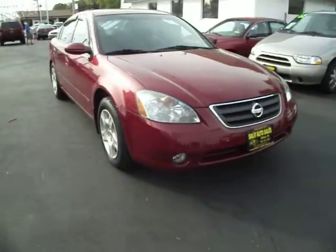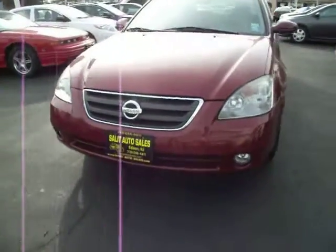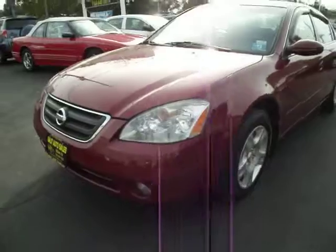I'd like to thank you for taking your time to watch the video. Here we have a 2004 Nissan Altima, only 43,000 miles on it.